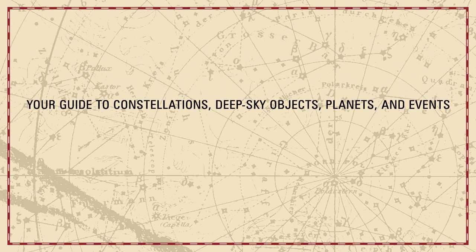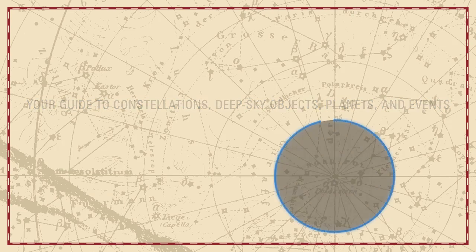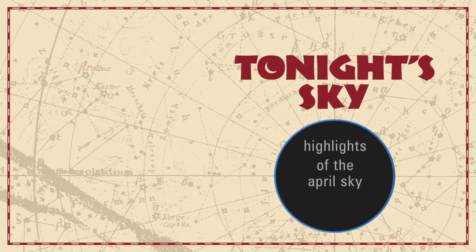Your guide to constellations, deep sky objects, planets, and events. Tonight's Sky: Highlights of the April sky.